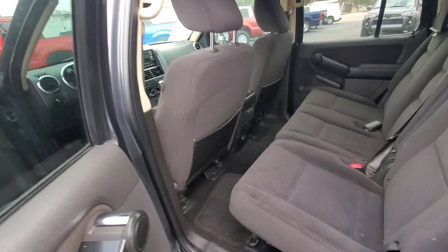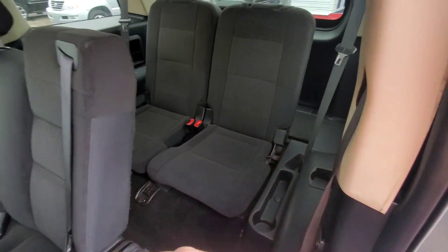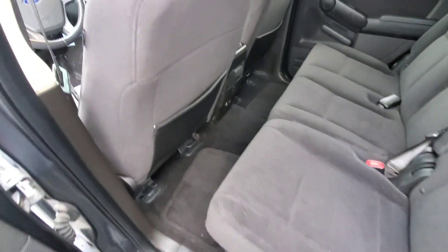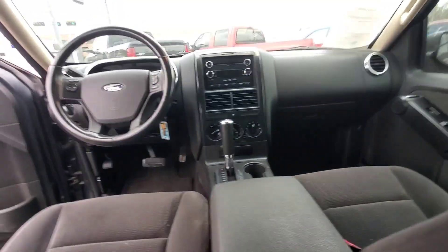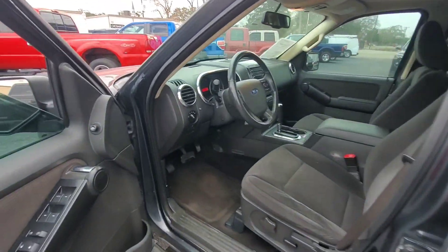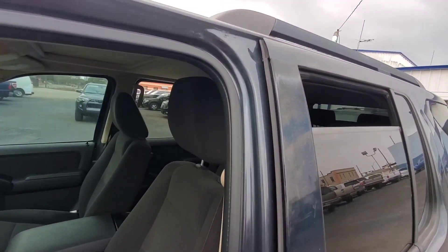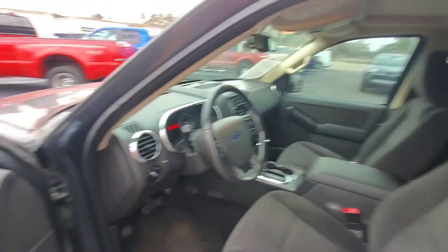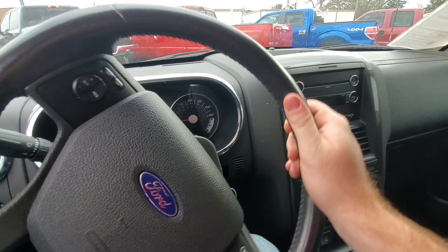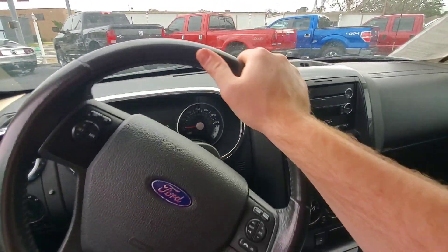Overall it seats seven people — two in the back, three in the middle, two in the front. It's got rear air vents. We'll check the windows. So everything on this car works. At some point in the future you'll have to do some transmission work, but for the price it's a good driving vehicle.